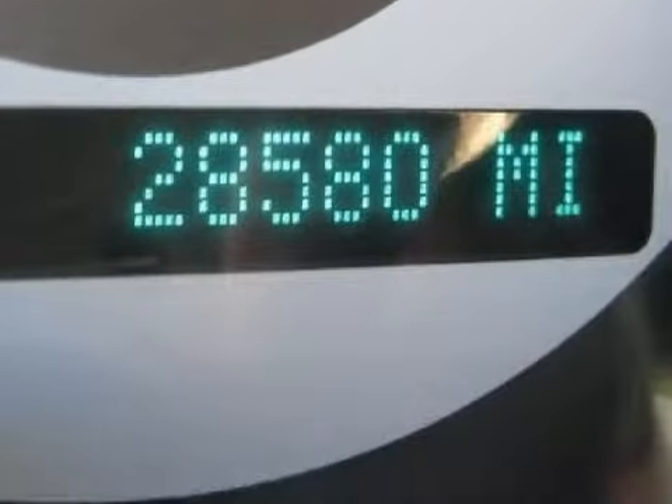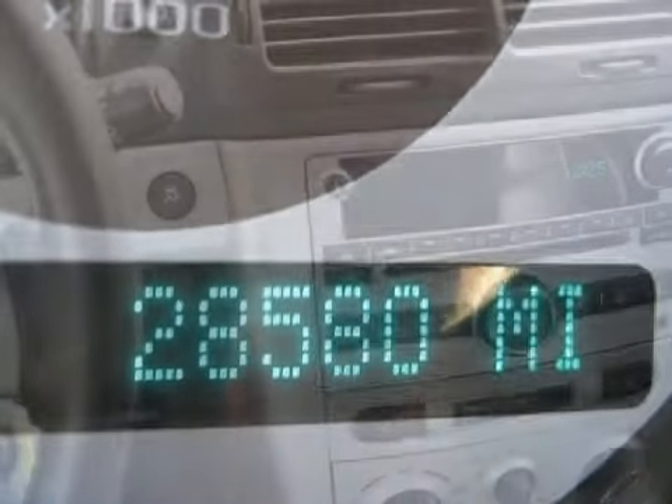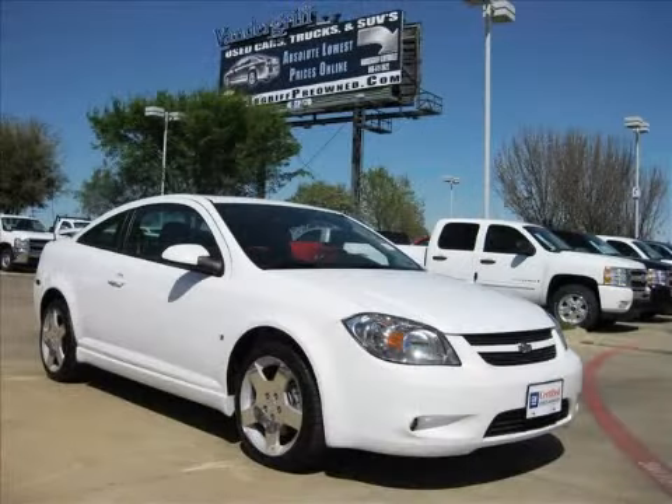All GM certified vehicles pass a rigorous 117-point inspection and reconditioning process to ensure that you can drive away with no worries. Call or come in today to arrange a test drive.